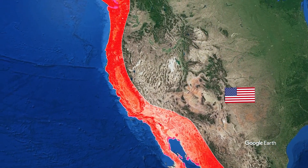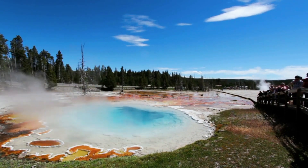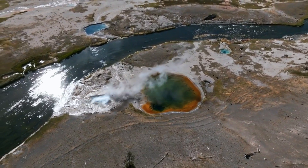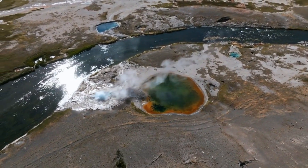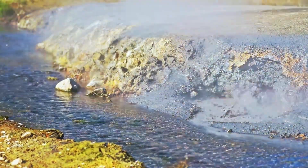What will happen if Yellowstone explodes? Yellowstone National Park is a picturesque place in the northwestern corner of Wyoming, in the northwestern quarter of the United States. It's so picturesque that it attracts about 4 million visitors every year.